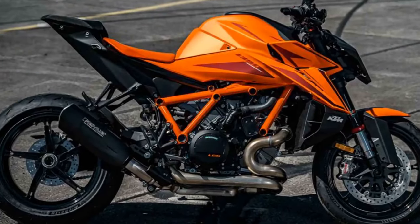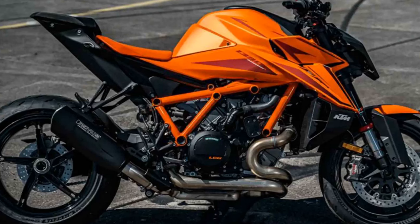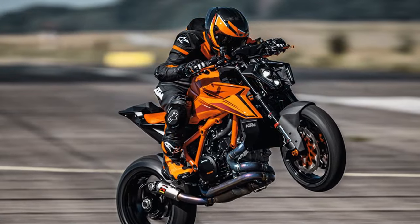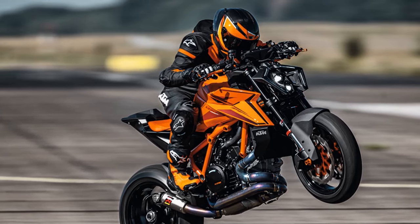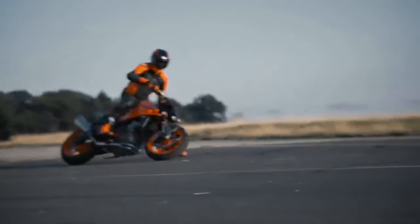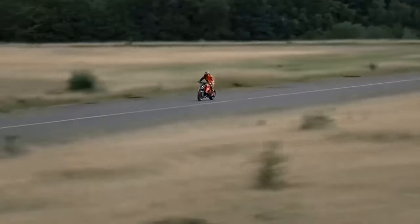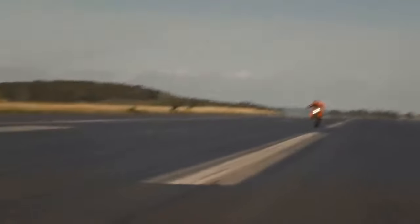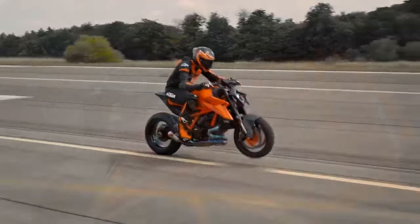The bike boasts an extensive rider-aid package, with preset rain, street, and sport modes as standard. With the optional tech pack, performance and track modes become available, allowing customization of traction control, engine brake control, and wheelie control. The anti-wheelie mode for 2024 offers five levels of adjustment, plus the option to turn it off completely. All electronic settings are displayed on a 5-inch TFT screen with a clear layout and user-friendly interface.